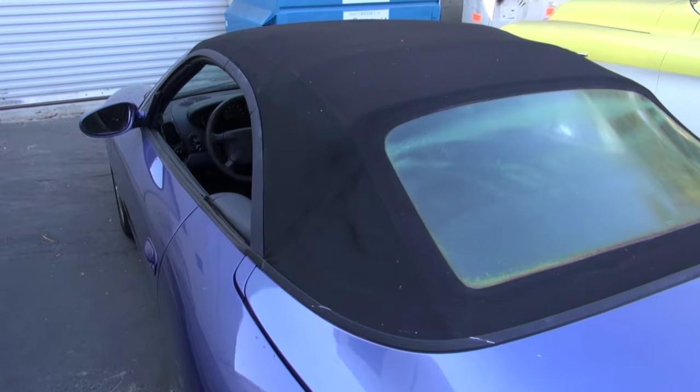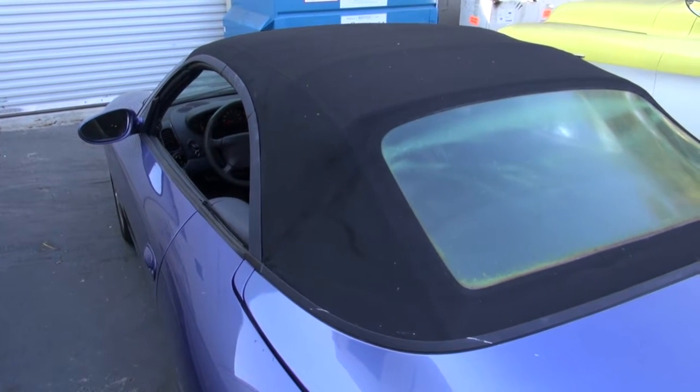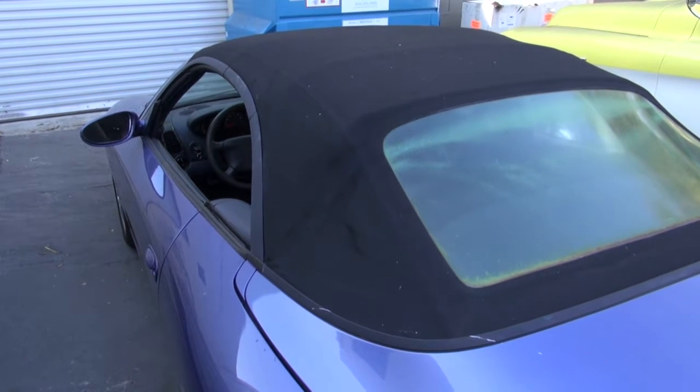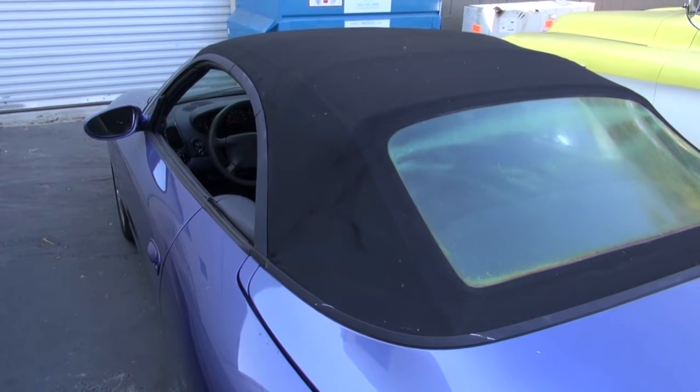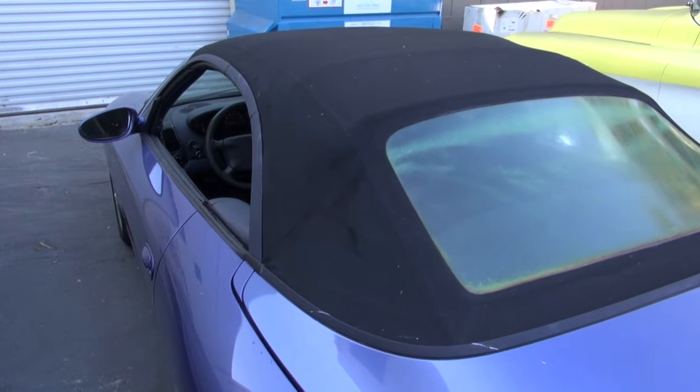We have to either look at changing out some elastic straps or just changing the convertible top completely, as the rear window has yellowed considerably and you can't see very well. So the car does need a new top.